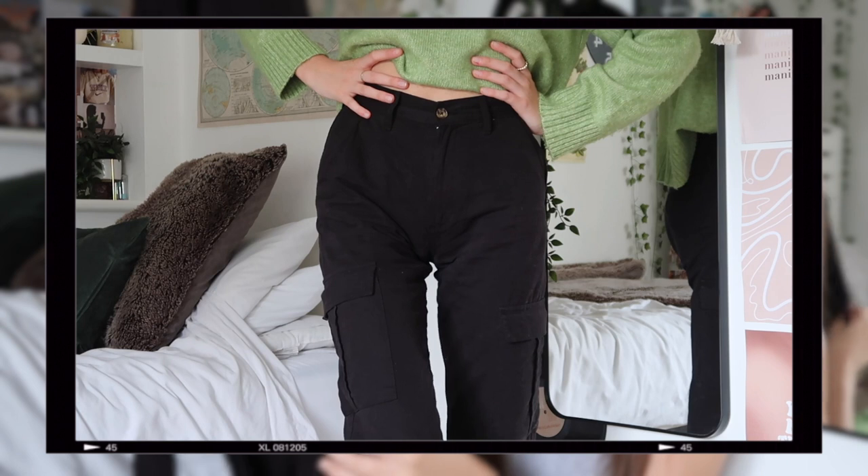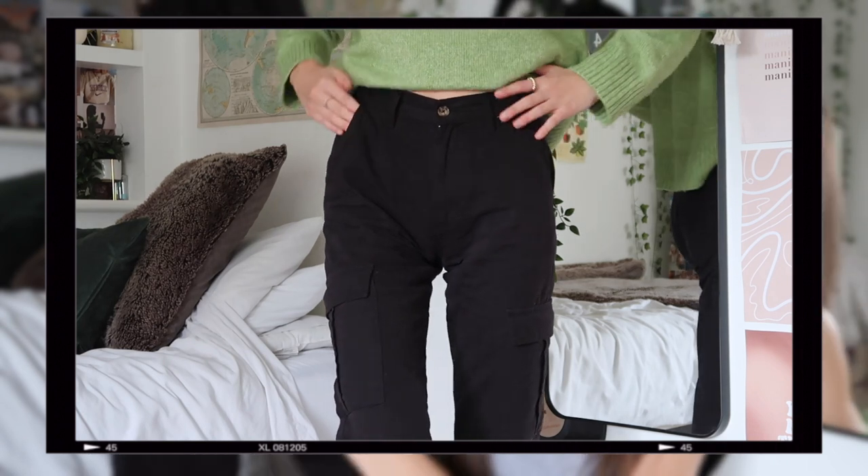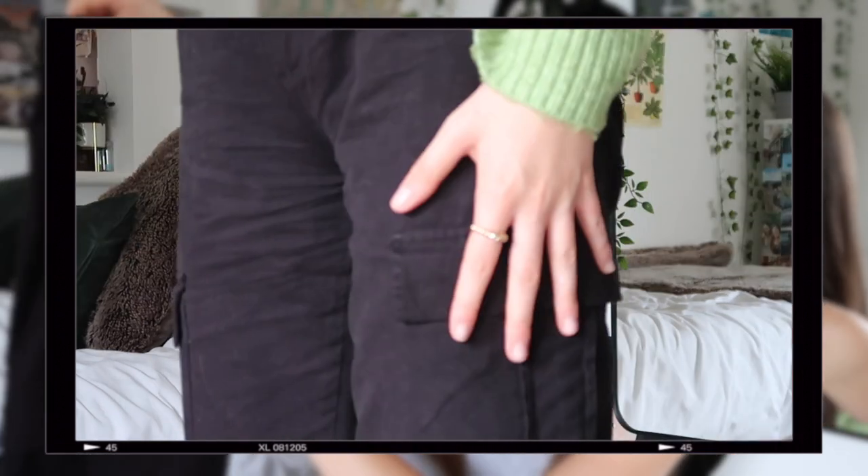I'm going to start with ASOS because there are a couple of things in here which I'm just obsessed with. The first thing is my first ever pair of cargo trousers. I don't know why I did not buy a pair sooner. They've got a little button and the cargo pockets on the side, pockets on the back and at the front as well — which is very unheard of for women's clothing. They are so comfortable and they fit so nicely. They'll just go with anything.